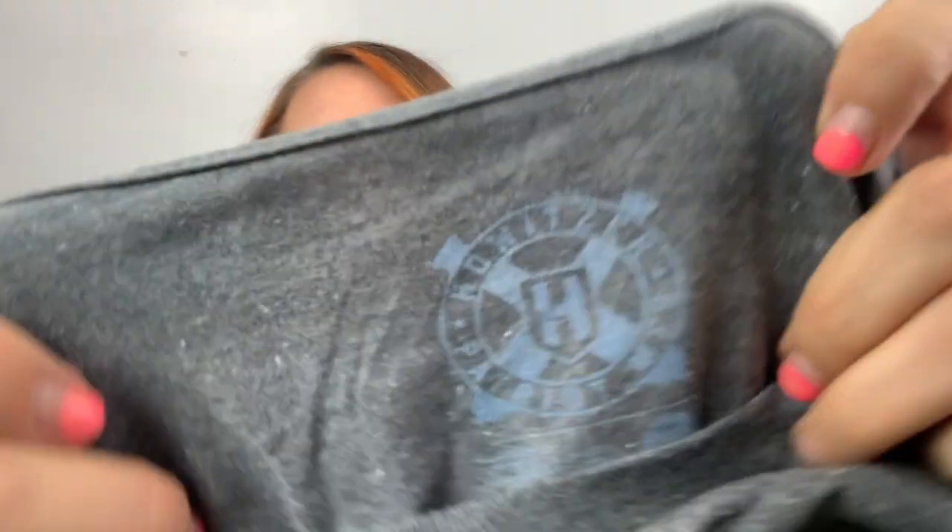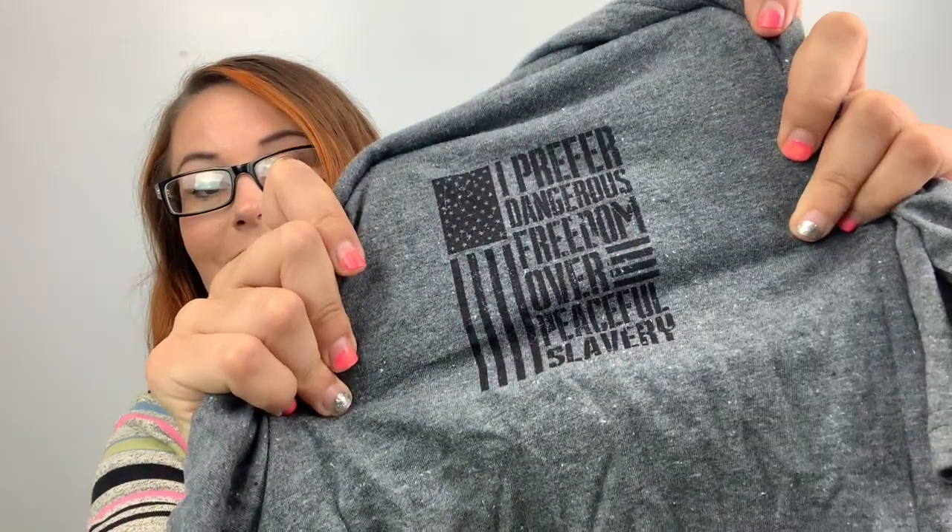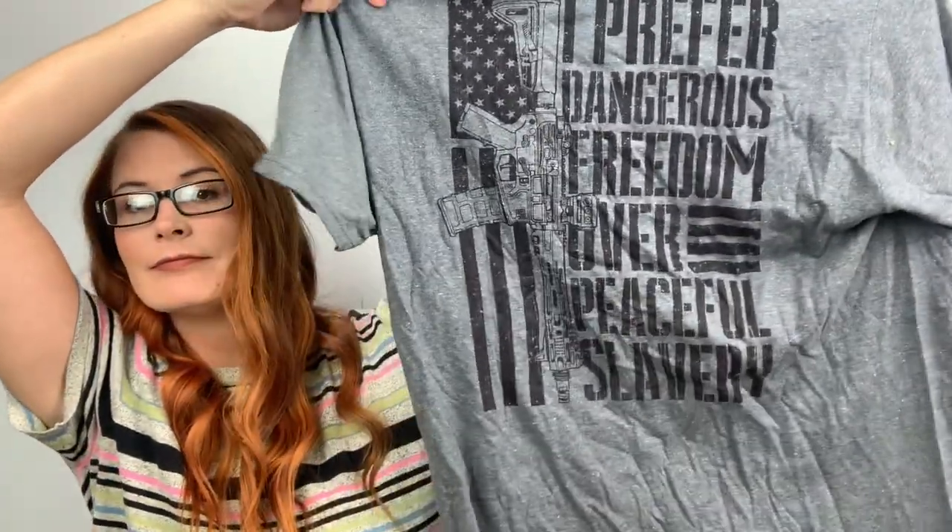This one is Howitzer Patriot manufacturing — no idea. It's definitely a Patriot shirt. It says 'I prefer dangerous freedom over peaceful slavery' on the front, and it says it on the back bigger. So there you go — $20.